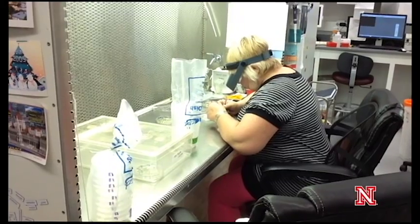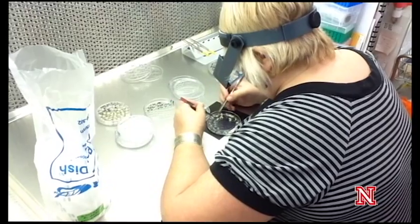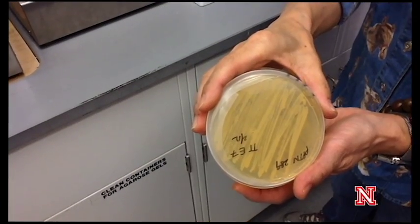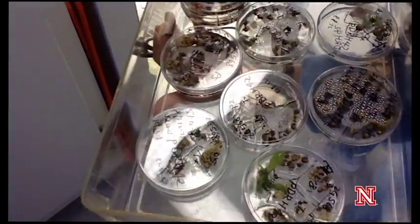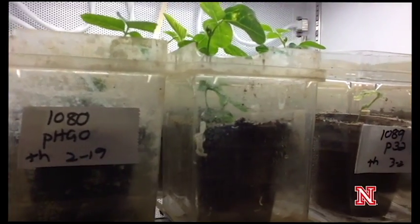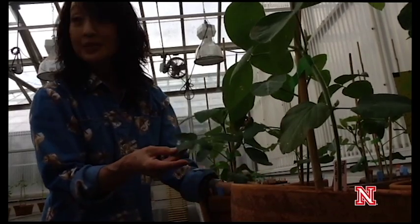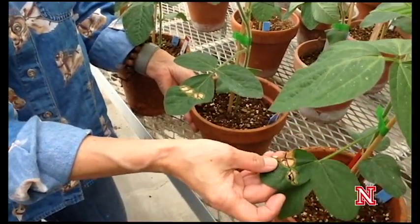In our lab, we are constantly introducing new genes into plants. We do this through a process called agro-mediated transformation, and it's a very natural process. We use a bacteria that is found in the soil and has the ability to transfer a piece of its DNA into a plant cell. In nature, it causes a gall in a tree — a crown gall. But scientists have discovered that we can manipulate that little piece of DNA that gets put into the plant cell and put our own genes of interest in.